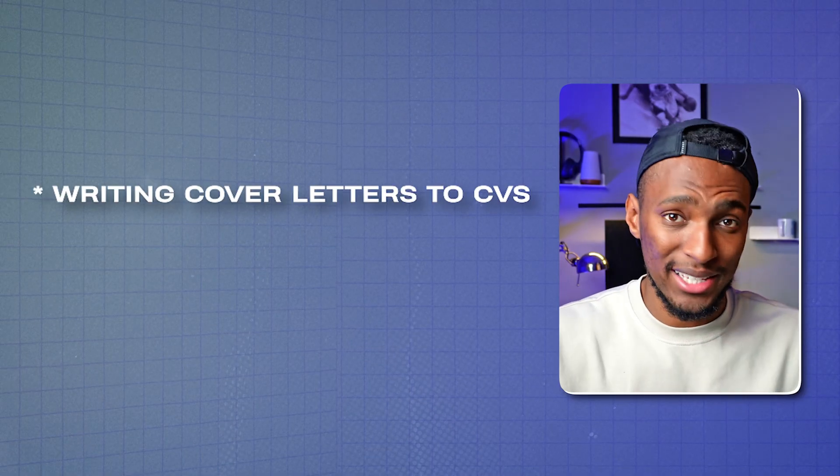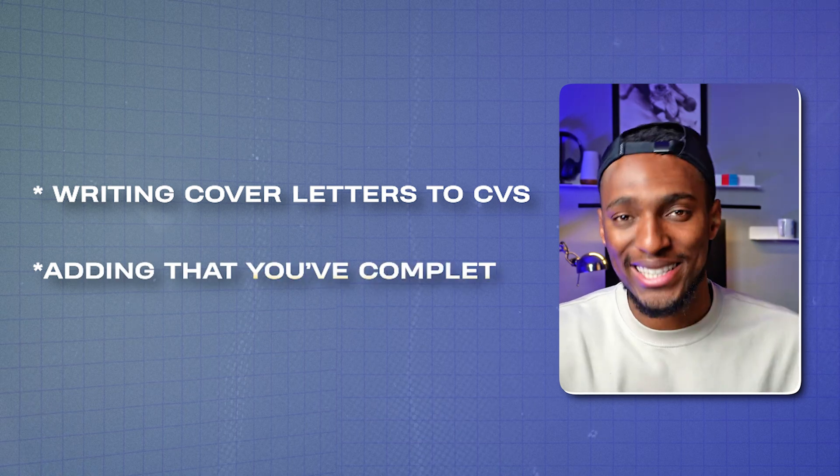As a bonus, the course also has a section on getting hired as a GRC professional, with tips on applying to GRC jobs, writing cover letters and CVs, and adding your GRC Mastery course completion to your LinkedIn profile — just like I did.